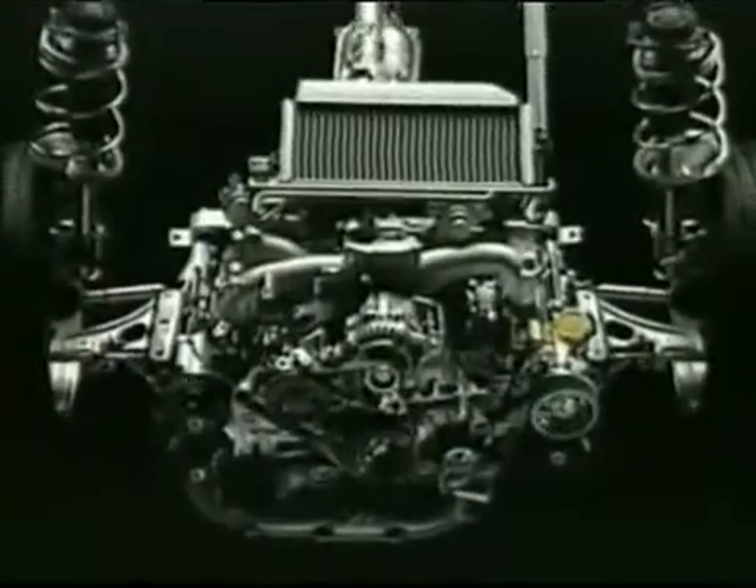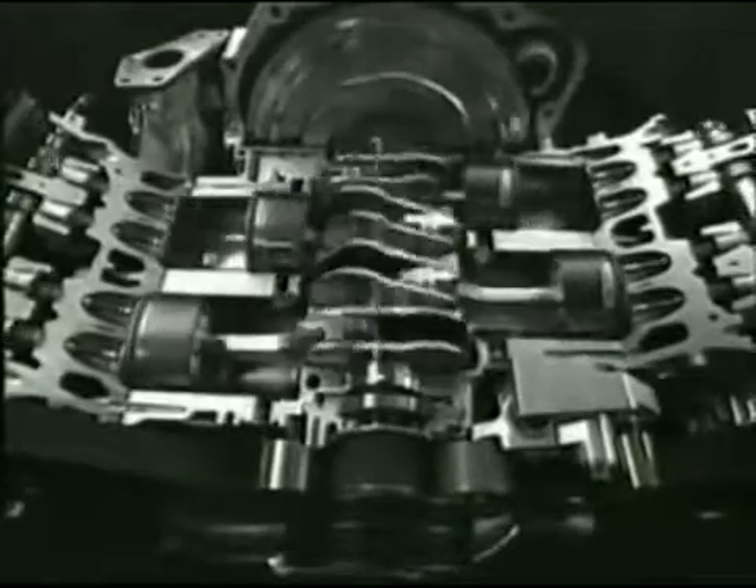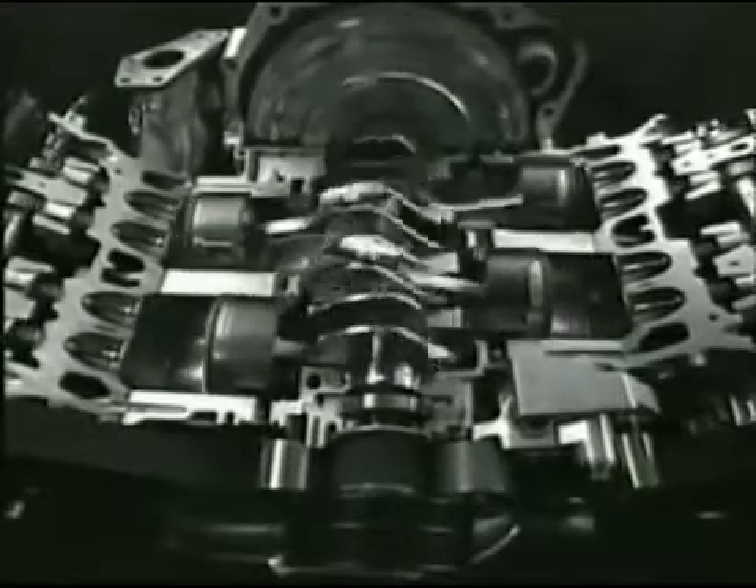This has the added advantage in a frontal crash of forcing the engine below the cabin, rather than into it. The horizontally opposed pistons also cancel each other's vibrations, eliminating the need for power-sapping heavy counterweights on the crankshaft.